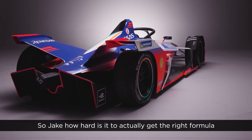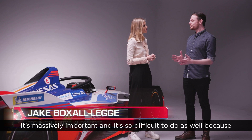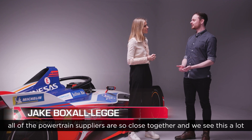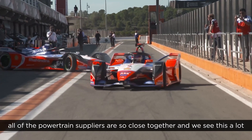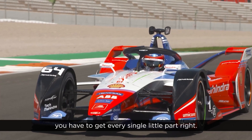So Jake, how hard is it to actually get the right formula when it comes to the powertrain? It's massively important and so difficult to do as well, because all of the powertrain suppliers are so close together. We see this a lot in Formula E — the performance is very close and you have to get every single little part right.